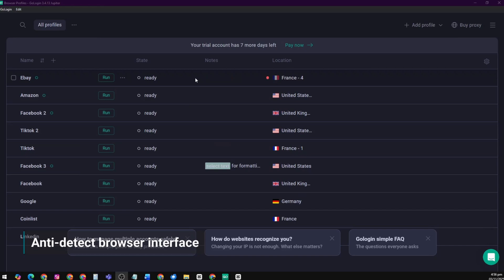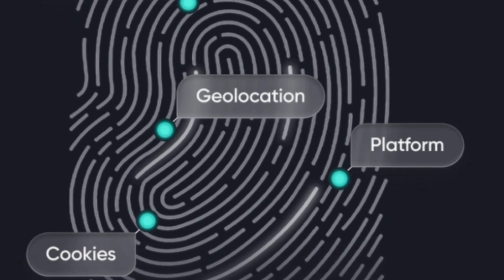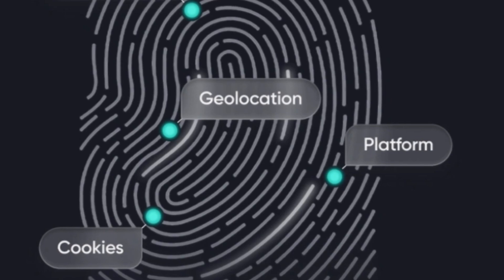GoLogin is an anti-detect browser designed for privacy, security, and multi-account management. It lets you control how websites see you. So instead of tracking your real identity, GoLogin gives you a unique digital fingerprint for each browser profile.